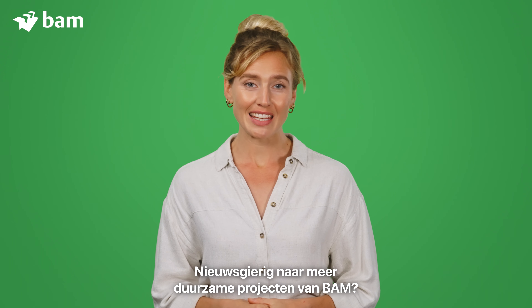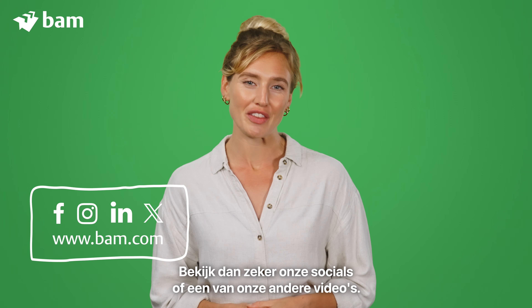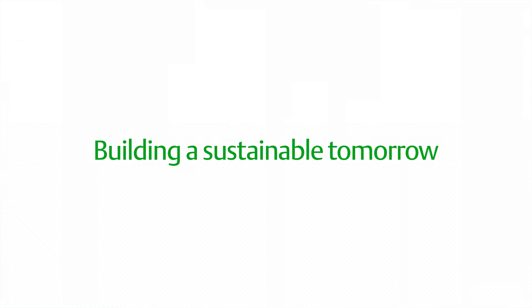Curious about more sustainable projects from BAM? Be sure to check out our socials or one of our other videos. That's it for now. Bye.